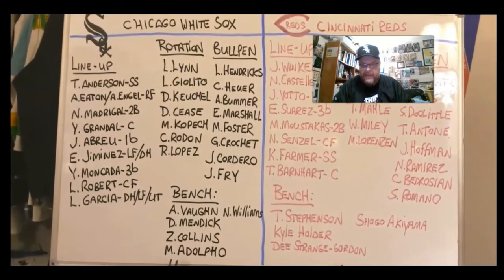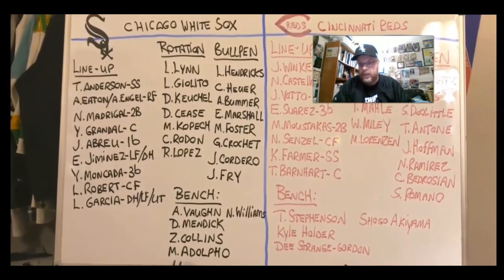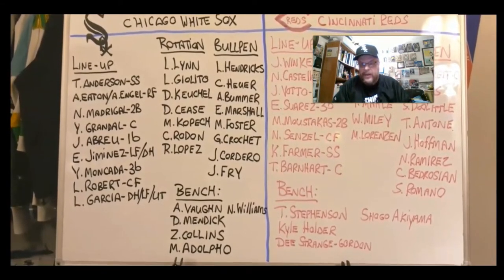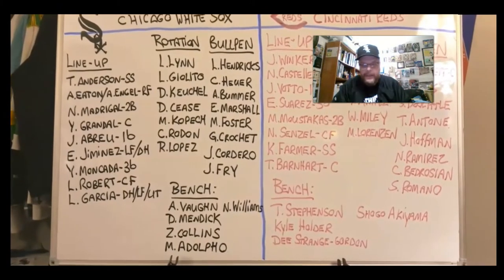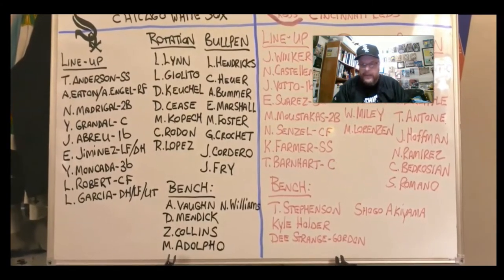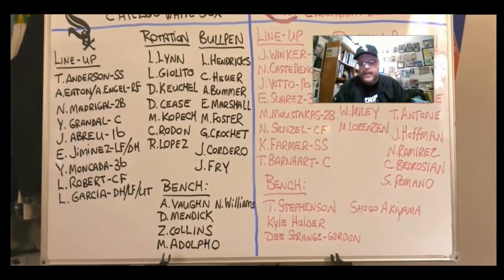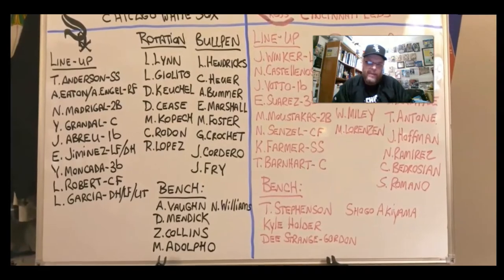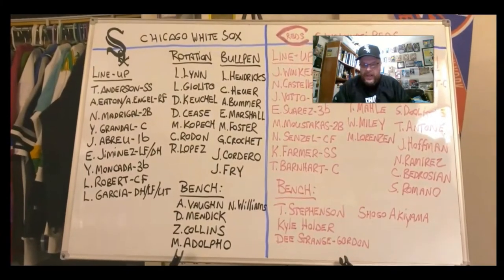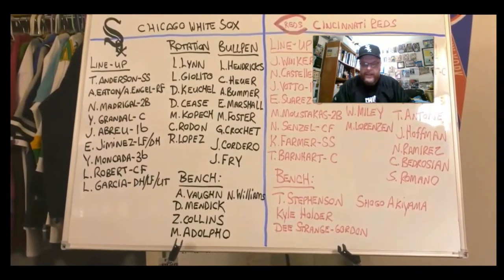The bullpen will be Liam Hendricks, who came over from the Oakland A's as their closer, and I expect he will be our closer this year. Cody Heuer, Aaron Bummer, Evan Marshall, Matt Foster, Garrett Crochet, who can throw a hundred miles an hour — a lightning arm. Jimmy Cordero may not make the club right out of spring training, but there are going to be injuries and the usual shuttle between the minor league and the major league, depending on whether starters or certain relievers are tired and need a rest.